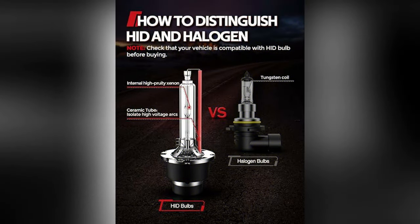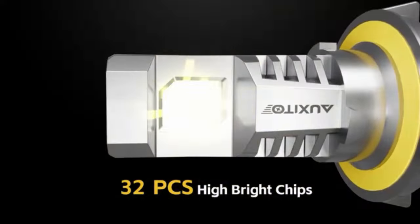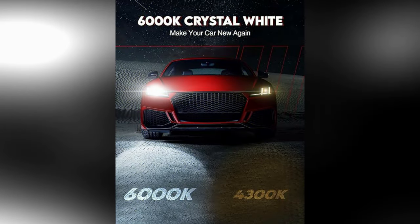Brightness and Visibility: These bulbs produce an intense and bright light output, enhancing visibility during night drives or in challenging weather conditions. The HID technology generates a wider, more natural light compared to traditional halogen bulbs, which results in better visibility without causing glare for oncoming drivers. Durability and Longevity: Torchbeam bulbs are built to last, with a longer lifespan compared to halogen bulbs.